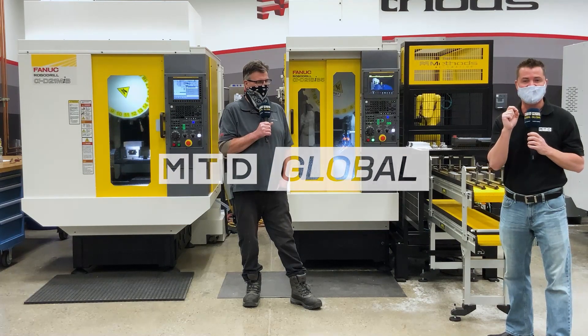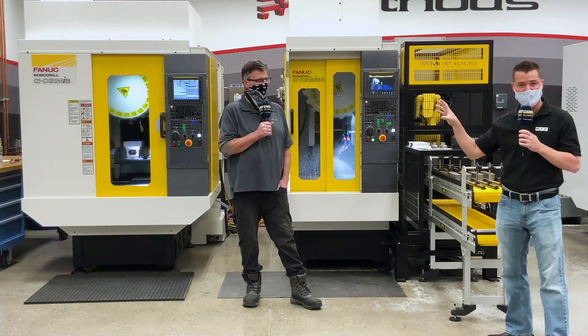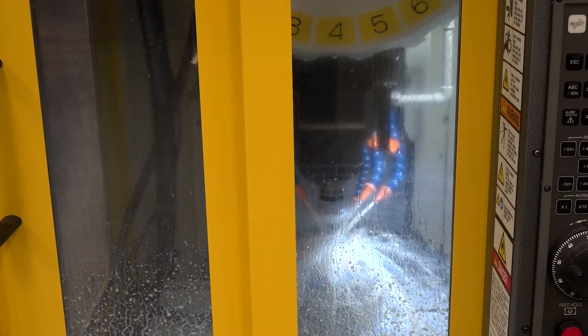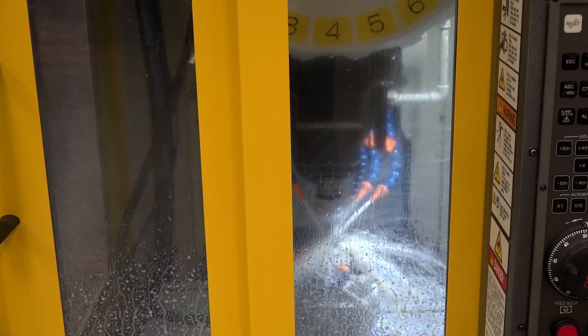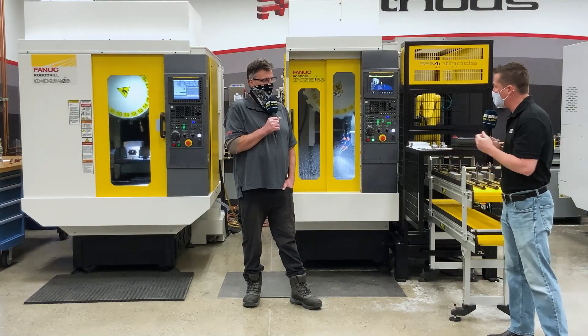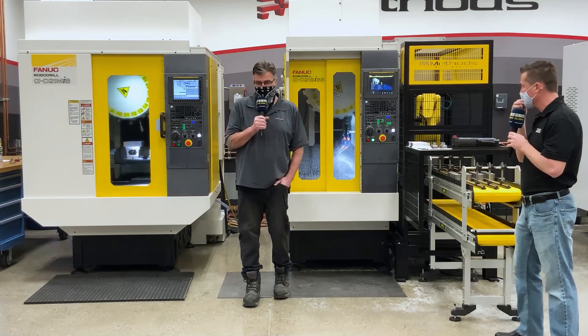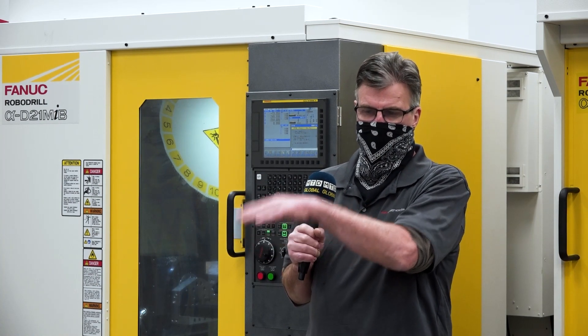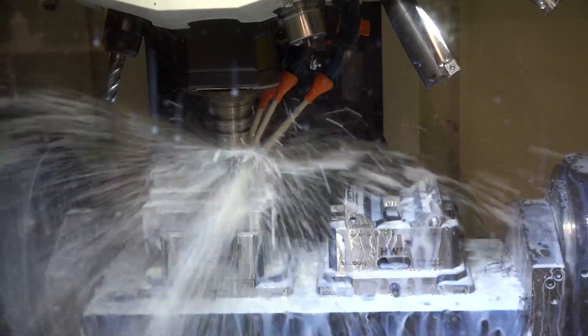We're going to talk in detail with my friend Bill about these robo drills, the operations they're doing today, and how they might be able to benefit you as well. So Bill, let's talk about this first machine to your right. What's it doing and what are some of its capabilities? Well, this is a robo drill with a DDR on it, so we can do all sides of the part in one operation. Actually this one's two operations — we go from one vice to the other vice, but it machines all sides.